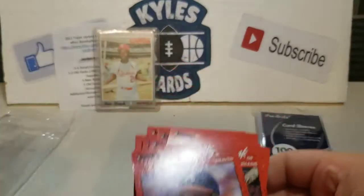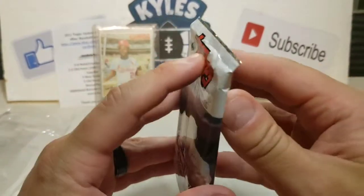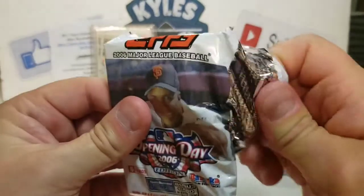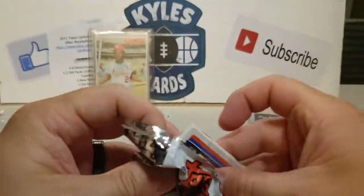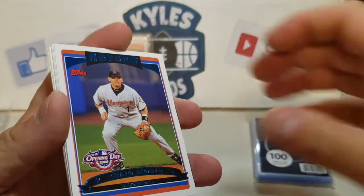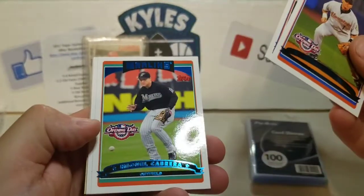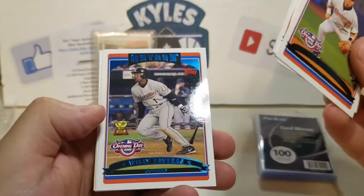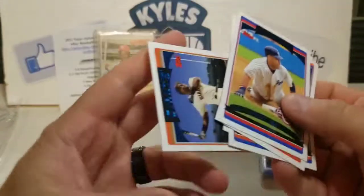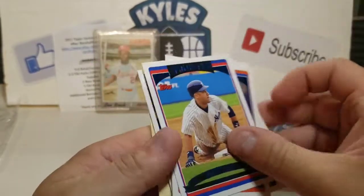Finished up with 90 Donruss. We got a hobby pack of Opening Day 2006 — I'll put the link to this purchase in the description. This was about $60 plus shipping. Craig Biggio, Ivan Rodriguez — a couple Hall of Famers. Miguel Cabrera — another future Hall of Famer — so we're on the Hall of Fame pack. Willie Tavares and Derek Jeter — that's a nice hit. Barry Bonds — what a loaded pack. Sports Illustrated for Kids, Shannon Stewart, and a filler.